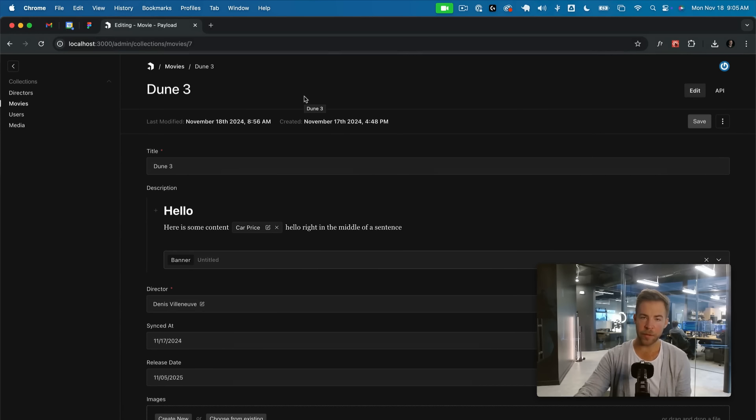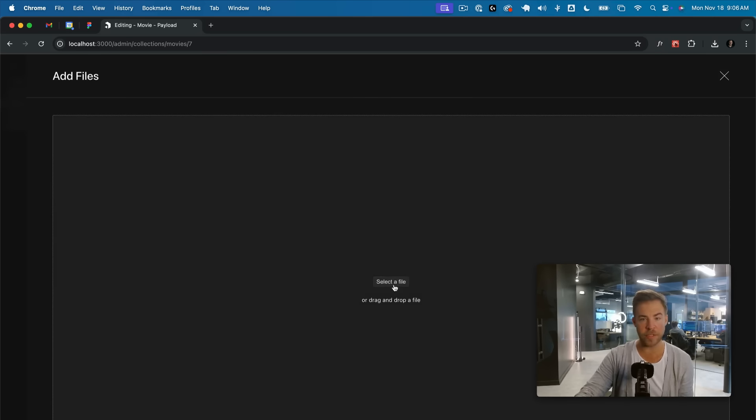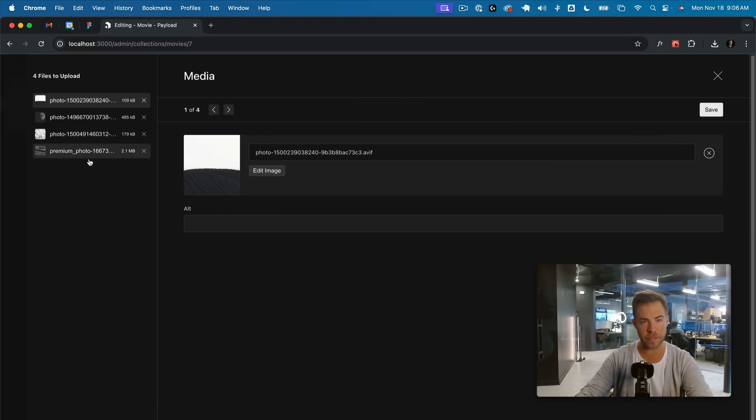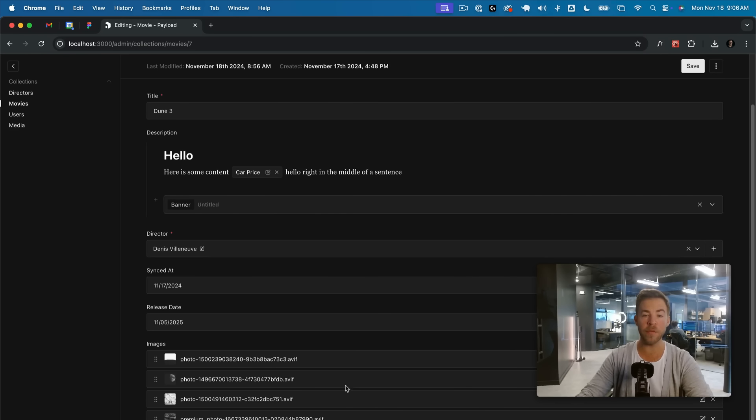Payload now supports bulk upload and 'hasMany: true' for the upload field, which allows you to create galleries and upload many things at once. You can select multiple files — let's say four of them — and get a new UI to save them all at once into the library, referenced in the same images field. The upload field now supports 'hasMany: true', which can be dragged and dropped, and you can add additional files. It works really well with bulk upload.